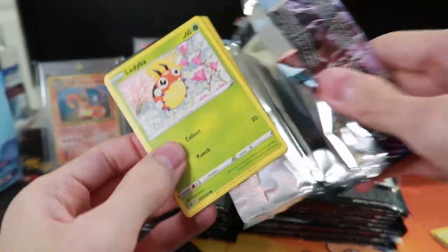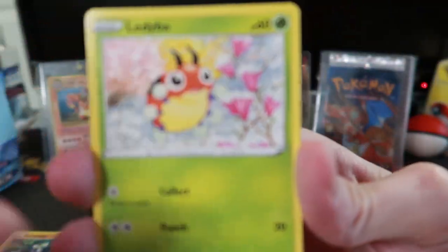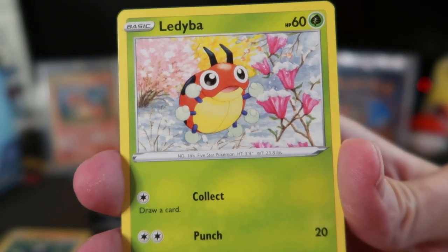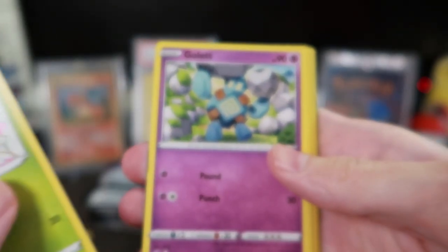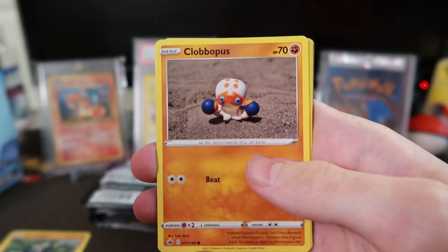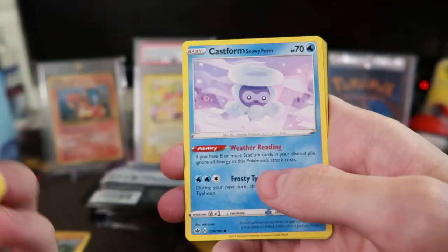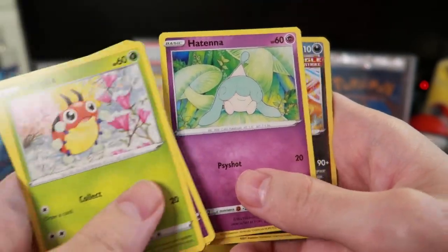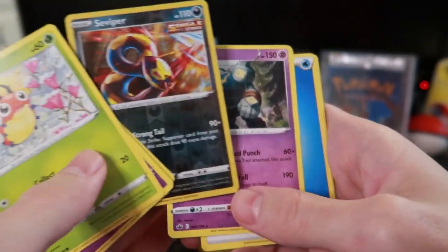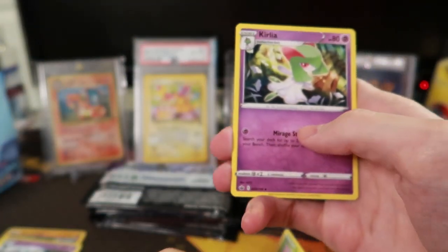I really like the base cards — the commons and uncommons. The Sword and Shield sets especially have such good artwork. Look at that lady though, that's pretty cool. Gollet — yeah. Snowy Castform, we need that in Pokemon Go but it's kind of hard to get here in Florida. Seviper reverse and a Galarian Slowbro rare.